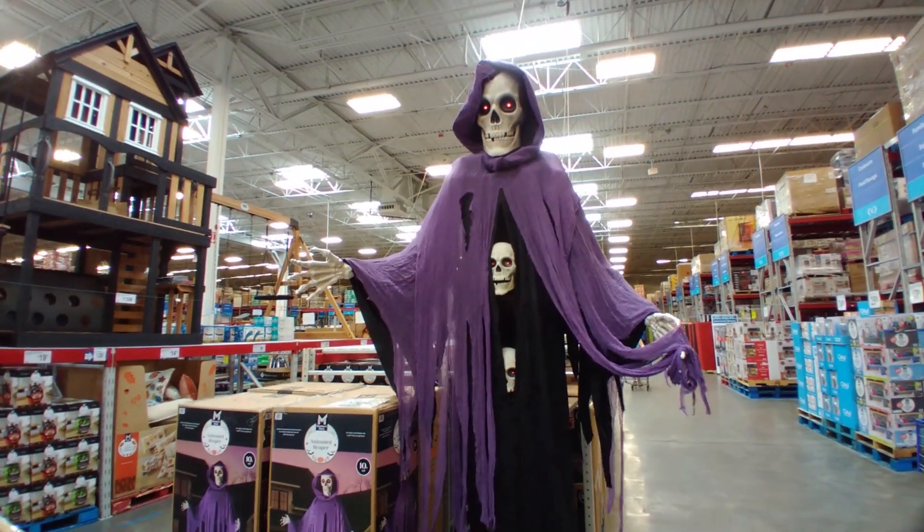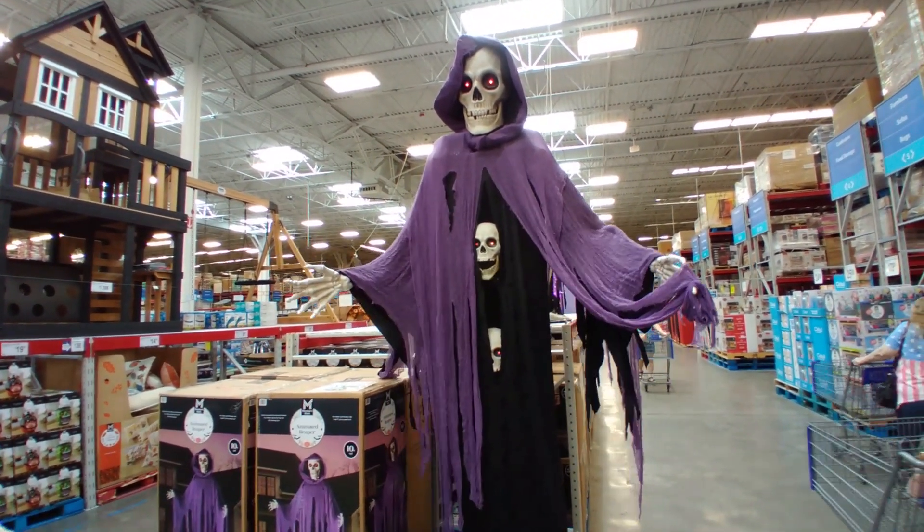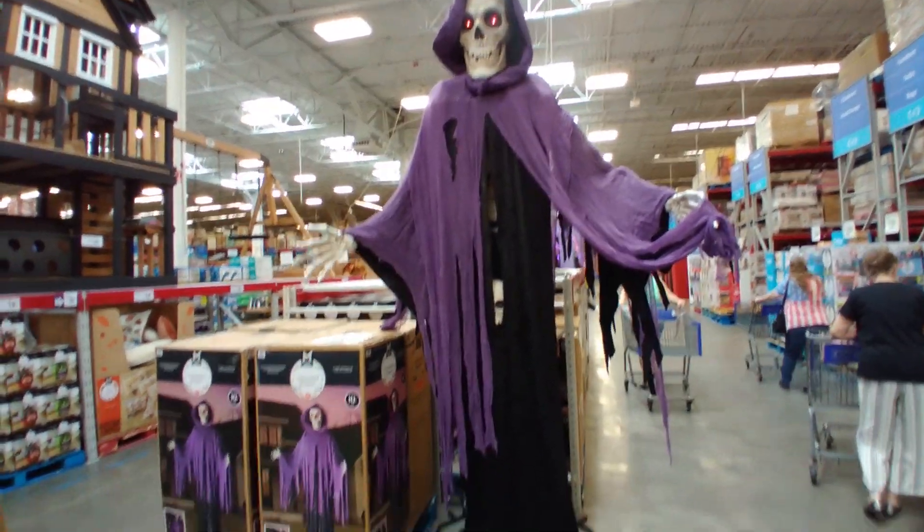All right, I'm here at Sam's Club — it is August 23rd. A lot of places have already been having Halloween, so I thought, you know what, I'm passing by Sam's Club, why not stop and check out what they have.